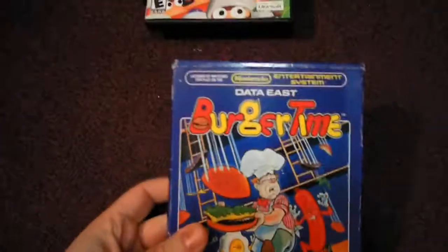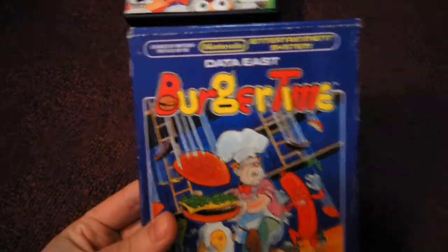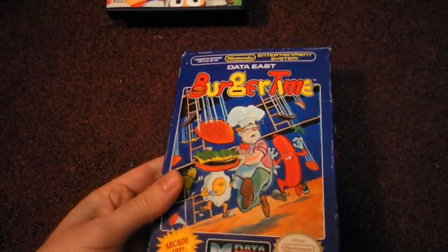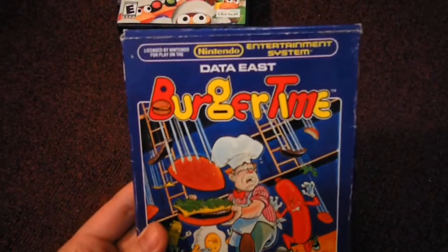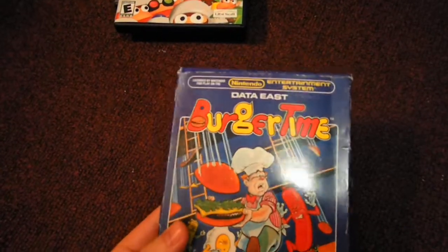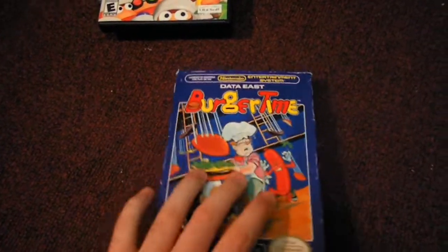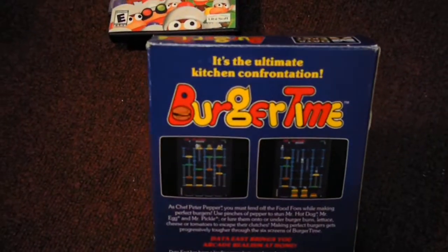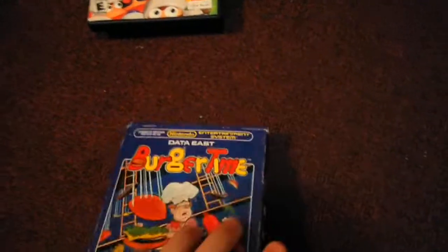Next up is a really good find. This one goes for like over $20 complete on eBay. This is Burger Time for Nintendo, which I don't have in the collection, and I know that someone's selling it for $7 on Amazon, complete in the box, very good condition. With the shipping, it was about $11.60.